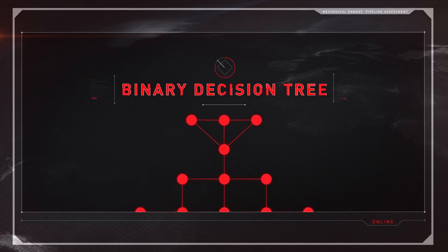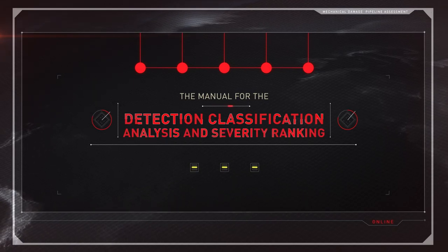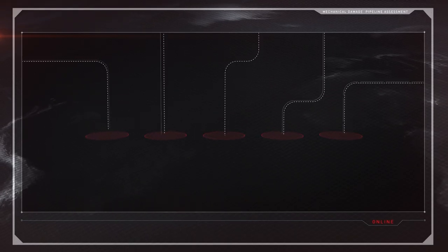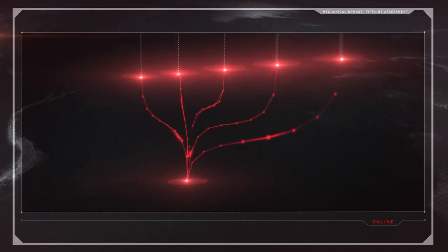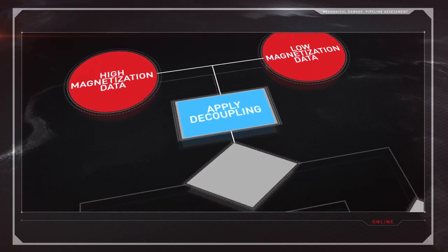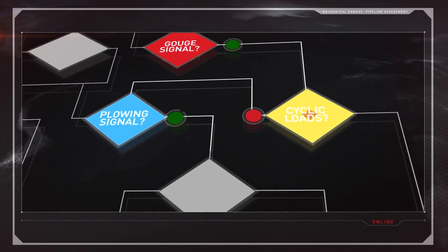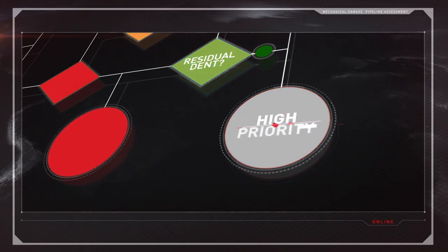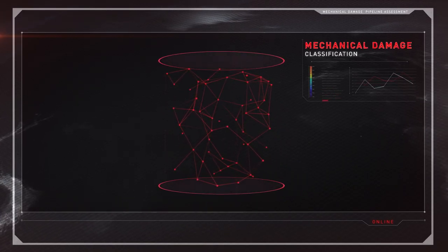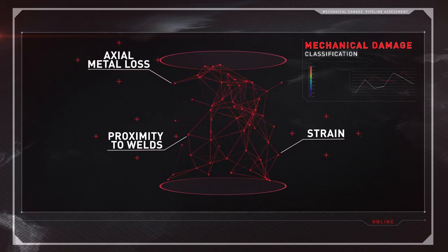The binary decision tree was the result of research defined in the manual for the detection, classification, analysis and severity ranking of mechanical damage defects. It is considered a pipeline industry standard for developing mechanical damage priority classifications using multiple inputs. The Battelle methodology adds considerable value to the prioritization process, because it accounts for interacting pipeline threats and their potential to impact overall severity. Using MDS platform capabilities, further enhancements have been made to the model, addressing strain, proximity to welds, and presence of axial metal loss, to name a few.